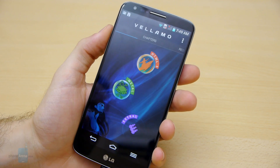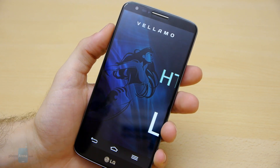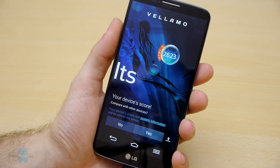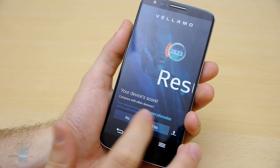Finally, we're going to run the Vellamo benchmark and we'll start off with the HTML5 component. Our Vellamo HTML5 benchmark test is done with an amazing score of 2,623 points.